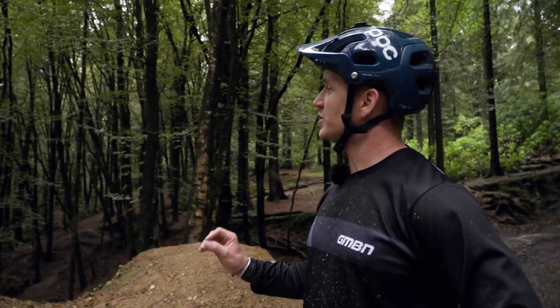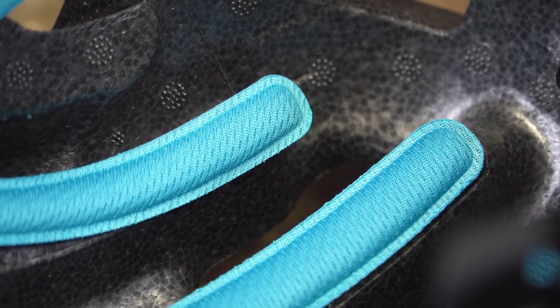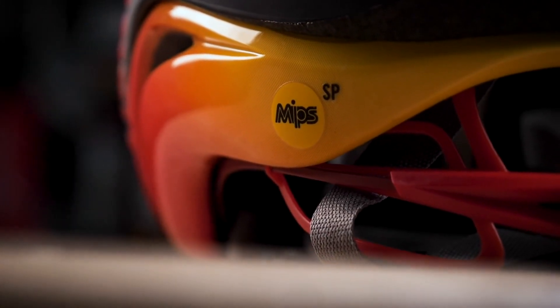A bit of a safety development — POC, whose helmets we use at GMBN, more recently had the SPIN protection on the inside, a shearing pad to help prevent rotational injuries. Previously they'd used the MIPS system, and they've just announced they're going to be working and developing with MIPS once more. Both are Swedish companies with a footing in government-funded Swedish safety studies. There was a bit of legal battle between SPIN and MIPS over whether they infringed on each other, but I think it's going to be good seeing those collective resources pooling together to give us safer helmets.